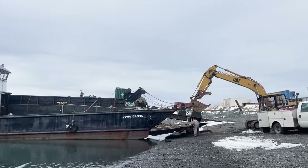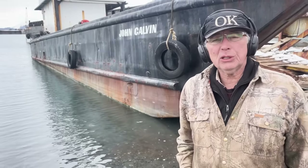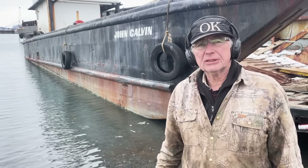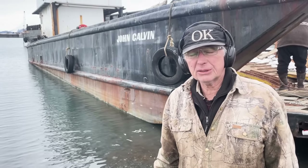Today you are here with me at my landing craft, the John Calvin. We're getting ready to do a bunch of work to the boat, and before I can do anything, I've got to repair the gate. The gate is like the tailgate on a pickup truck — it's the ramp, and the ramp is what we use to drive things on and off this boat. John Calvin is a 1960s vintage LCM-8, landing craft mechanized — an old military boat.